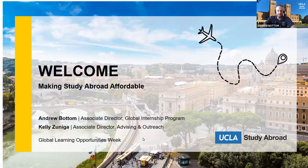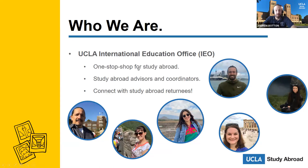Today's session is going to focus on making study abroad affordable. We are from the UCLA International Education Office, your one-stop shop for everything study abroad on the UCLA campus. We have lots of different advisors and coordinators who want to help make your study abroad experience successful and exciting. We also connect you with returning study abroad students who would love to share their experience.